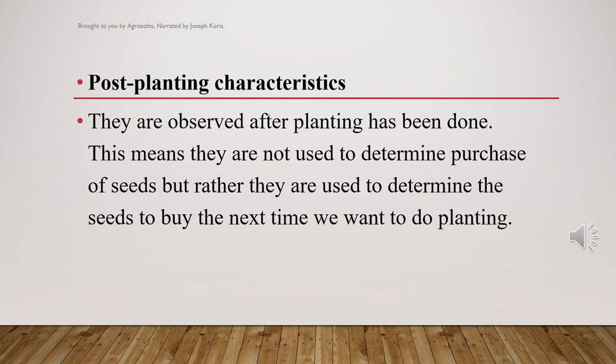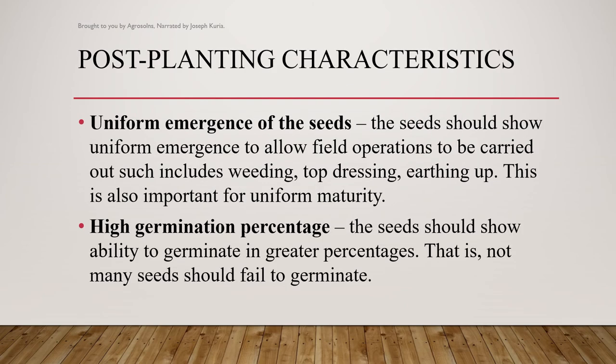Let's take a look into post-planting characteristics. Some of them include the following. Uniform emergence of the seeds — the seeds should show uniform emergence to allow field operations to be carried out, such as weeding, top dressing, and gapping. This is also important for uniform maturity.